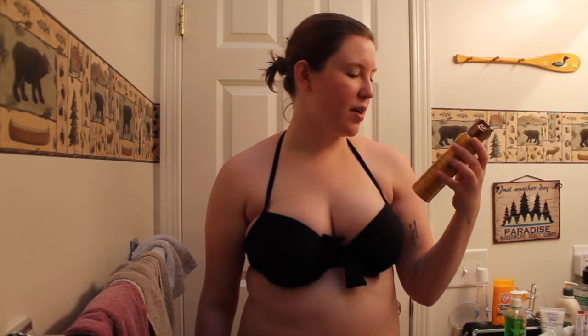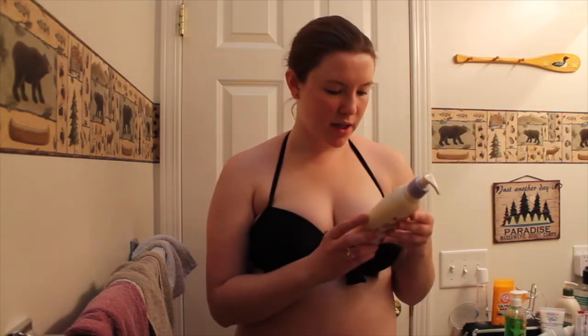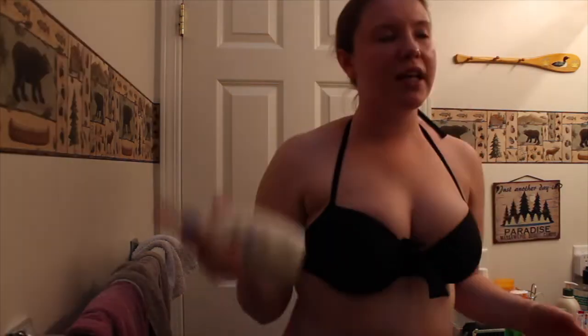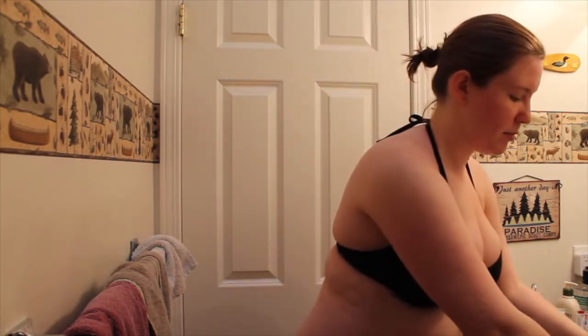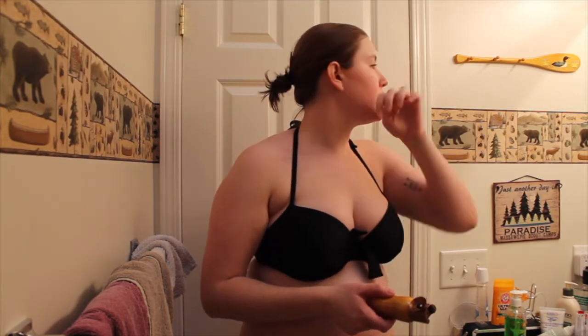Apply an oil-free moisturizer to any dry areas. When I was looking up stuff online it said to do your knees, ankles, feet, elbows, and your hands - which is probably smart because my hands are really dry in the winter. So I'm gonna go ahead and start with it now and we'll just see what happens.